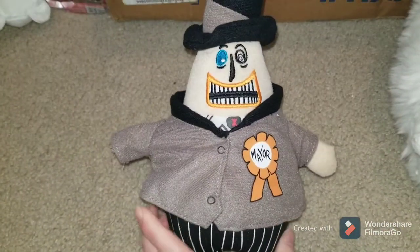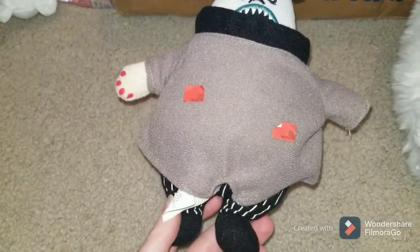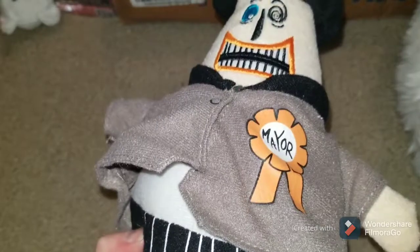Paid $0.99 for this guy. This is Mayor from Nightmare Before Christmas. I've been able to get him at Walgreens before for clearance down to $0.59 whenever they have their Halloween clearance, but I decided to pay up for him because I've sold them in the past and I think he will still sell for some pretty good money.